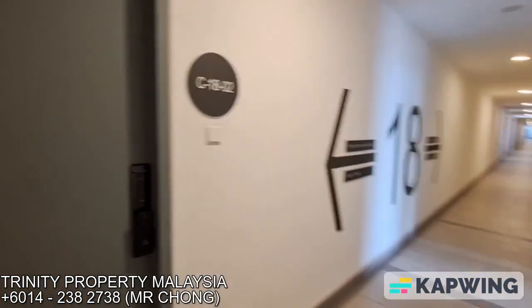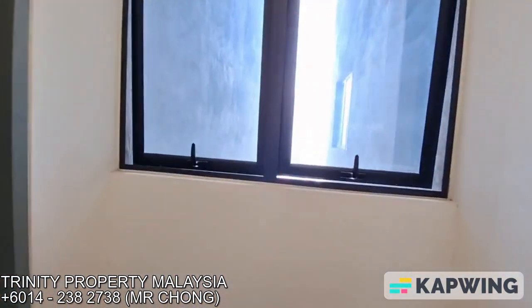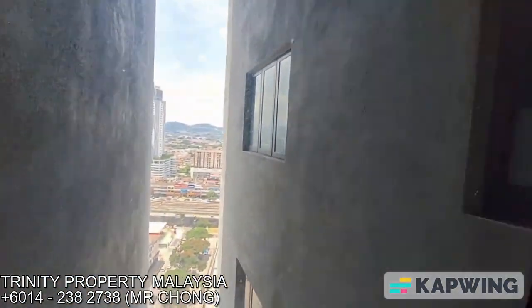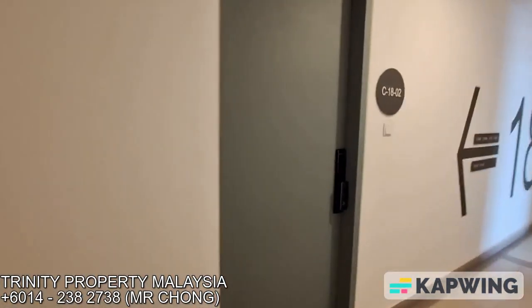We are now here in Fortune Central, Metro Prima. This unit is being auctioned and is facing towards Sub, which is the Keon Peak direction and also the Kepung KFC Antizahan direction. This is unit C 1802.